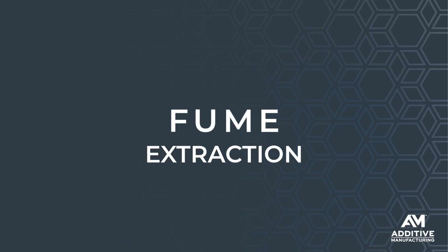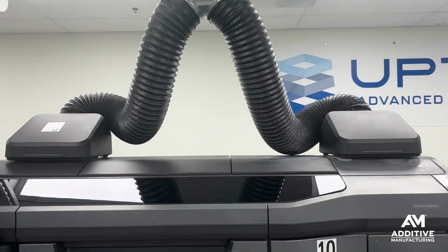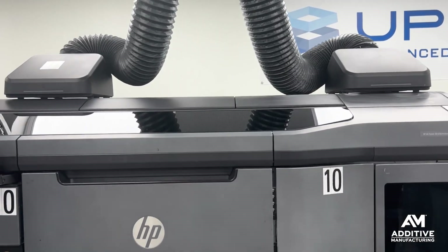Number four is fume extraction. This is more of a health and safety consideration — you want to make sure that operators are not breathing in anything that might off-gas from the process. But if you're putting all of this time and attention into maintaining the temperature and humidity of the air in the room, you don't want to contaminate it with fumes from the process or air from the outside. Effective fume extraction benefits both health and safety and overall air quality in the production space.